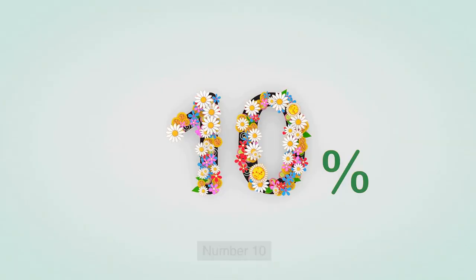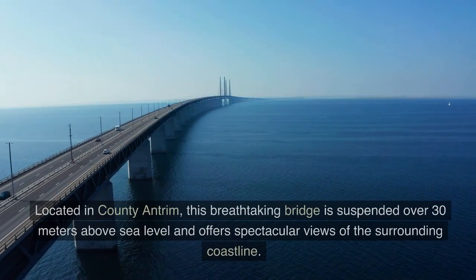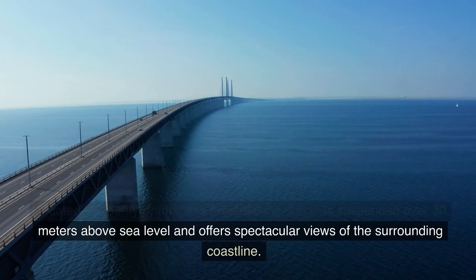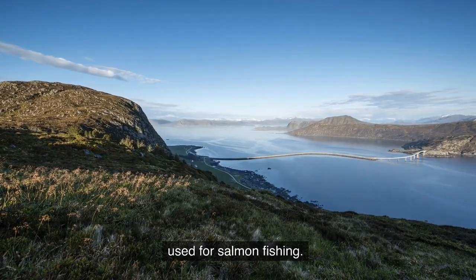Number 10: Carrick-a-Reed Rope Bridge. Our journey starts with the iconic Carrick-a-Reed Rope Bridge. Located in County Antrim, this breathtaking bridge is suspended over 30 meters above sea level and offers spectacular views of the surrounding coastline. The bridge connects the mainland to a small island that was traditionally used for salmon fishing.